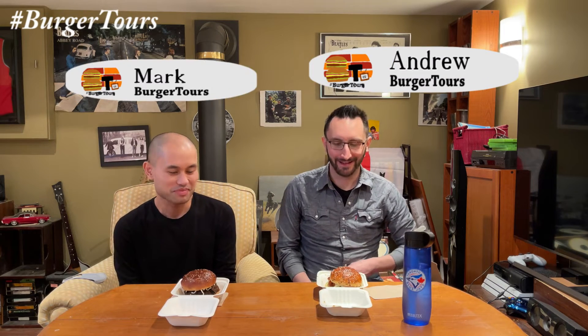Hi everyone, welcome to Burger Tours. I'm Andrew, this is Mark, and today we're doing another burger tour — we're in my basement again. For this burger tour, we decided to go to Kitchen 57.